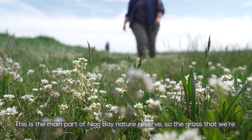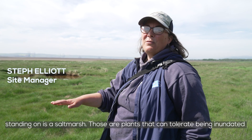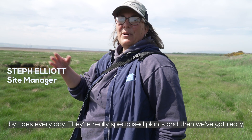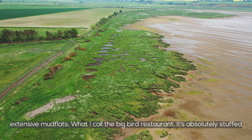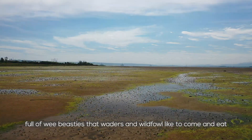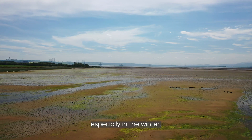This is the main part of Nickvay Nature Reserve. The grass that we're standing on is a salt marsh — plants that can tolerate being inundated by tides every day. They're really specialised plants. And then we've got really extensive mudflats, what I call the big bird restaurant. It's absolutely stuffed full of wee beasties that waders and wildfowl like to come and eat, especially in the winter.